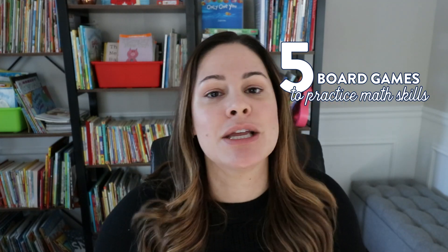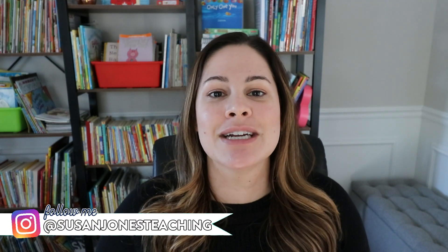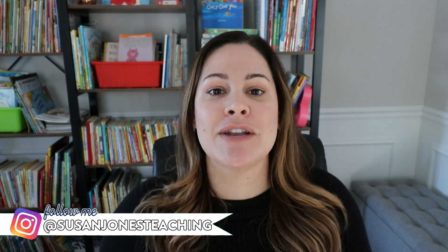Hey everyone, I love using games in the classroom. I often create a bunch of my own games for all sorts of different skills, but today I wanted to go ahead and share five fun and easy board games that you can use to practice math skills in K-2 classrooms. My name is Susan Jones and I'm a former first grade teacher and K-2 literacy teacher who shares videos every Thursday and Sunday here on YouTube with teaching tips, ideas, and activities for teachers. Let's get started.